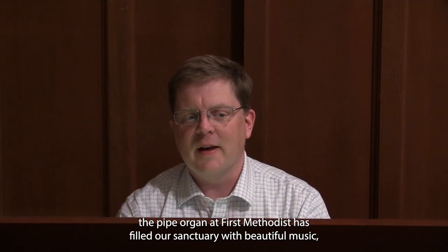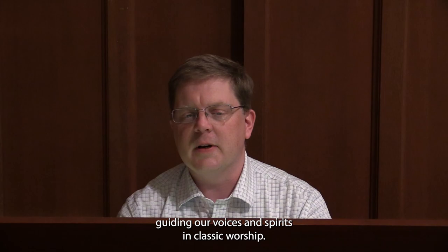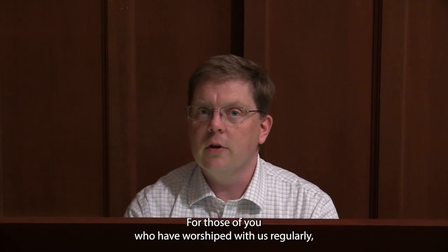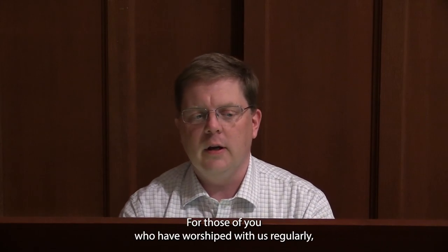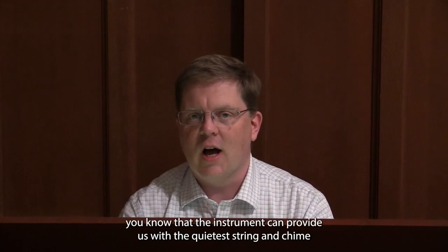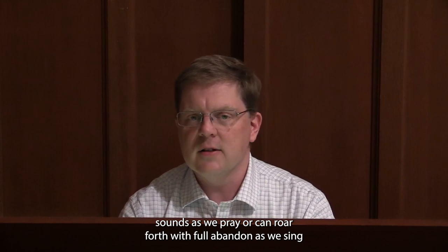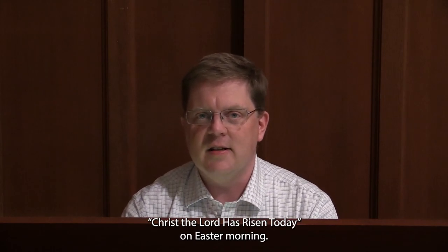Each and every Sunday for the past 84 years, the pipe organ at First Methodist has filled our sanctuary with beautiful music, guiding our voices and spirits in classic worship. For those of you who have worshiped with us regularly, you know that the instrument can provide us with the quietest string and chime sounds as we pray, or it can roar forth with full abandon as we sing 'Christ the Lord is Risen Today' on Easter morning.